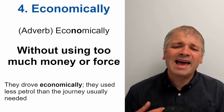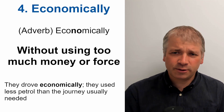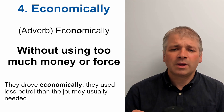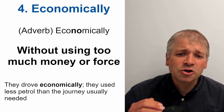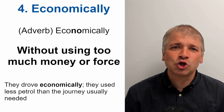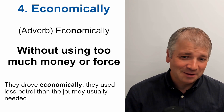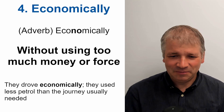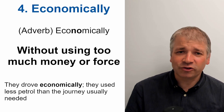Word four is economically. It's an adverb, so it describes a verb or a sentence. The stress is on 'non'. Economically. And this means without using too much money or too much force. For example, they drove economically — they used less petrol than the journey usually needed.